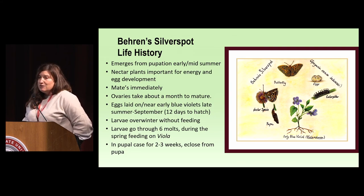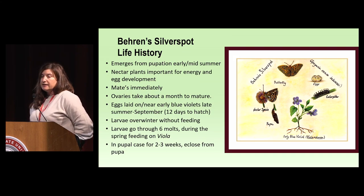We know most of what we know about Barrons from the work done on Oregon's silverspot, so we've been very lucky that they have done a lot of research up there.